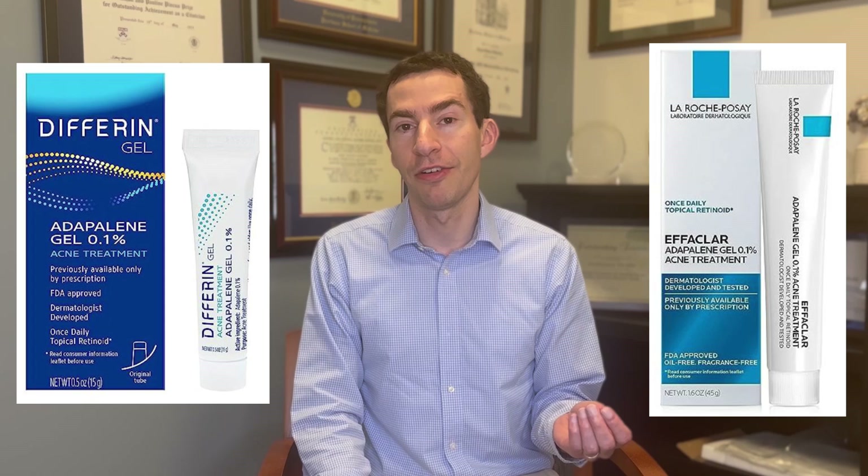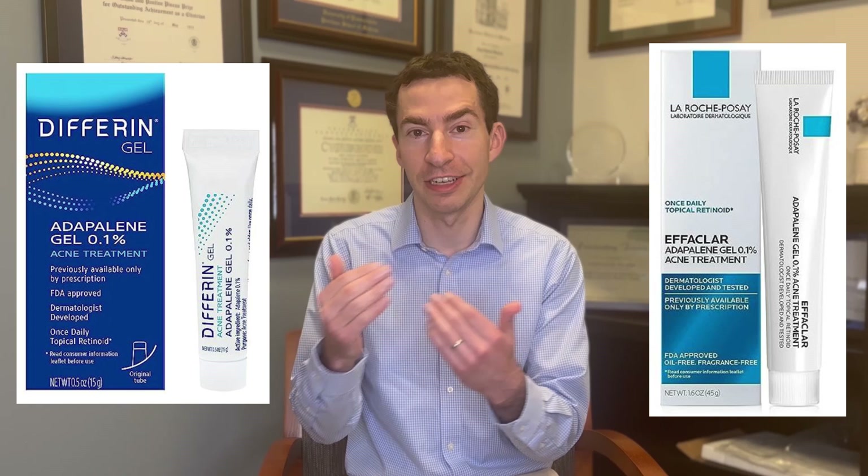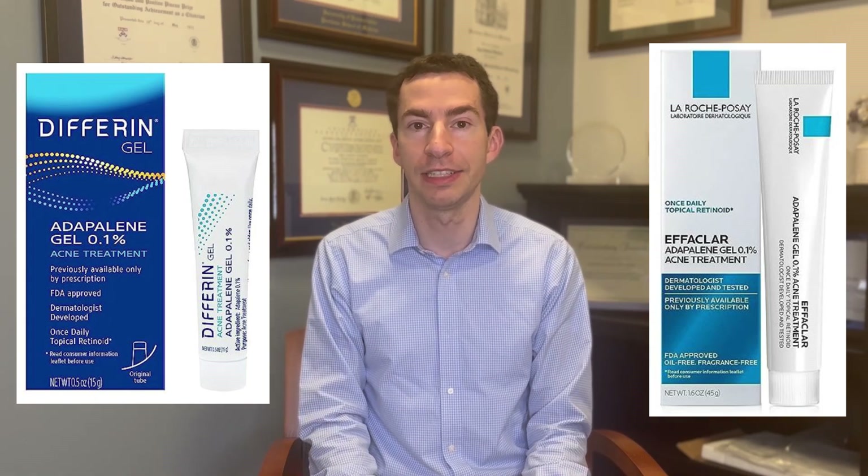When picking a topical retinoid or retinol, Adapalene and Tretinoin tend to be milder than others like Tazarotene or Trifarotene, so that's a good place to start. In addition, the vehicle — the cream or lotion it's in — can make a big difference. Clinical trials show that Tazarotene lotion is substantially less irritating than Tazarotene cream, as the polymeric emulsion gel technology helps distribute the retinoid more evenly and slowly on the skin, reducing irritation. Tretinoin lotion and Tazarotene lotion both have this technology.